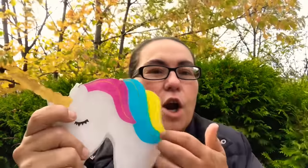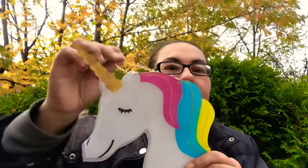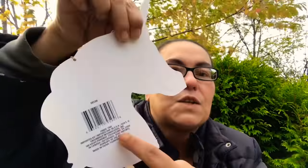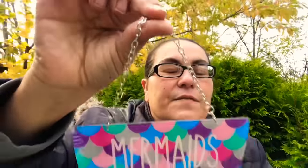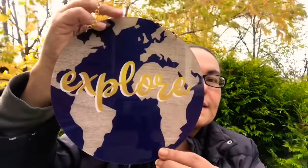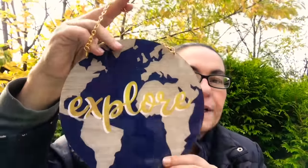I came across these decor pieces — they're like a hard plastic, like acrylic. I got this one with the unicorn; it comes with a little chain where you can hang them. On the back it's all white. Then I got this mermaid tail one that says 'Mermaids Have More Fun' with a silver chain. I also came across this butterfly with a gold chain. These are really, really pretty.